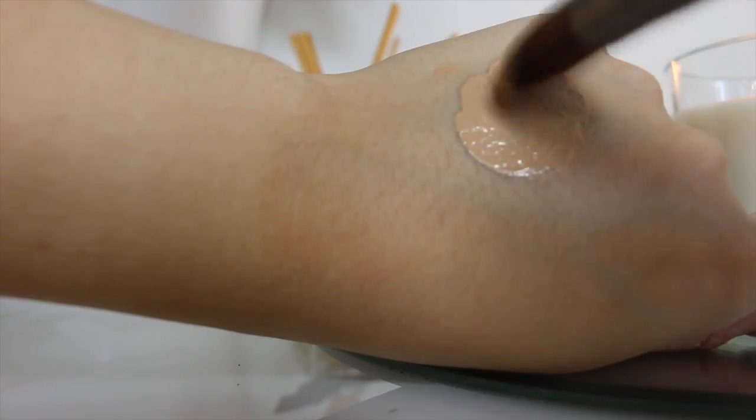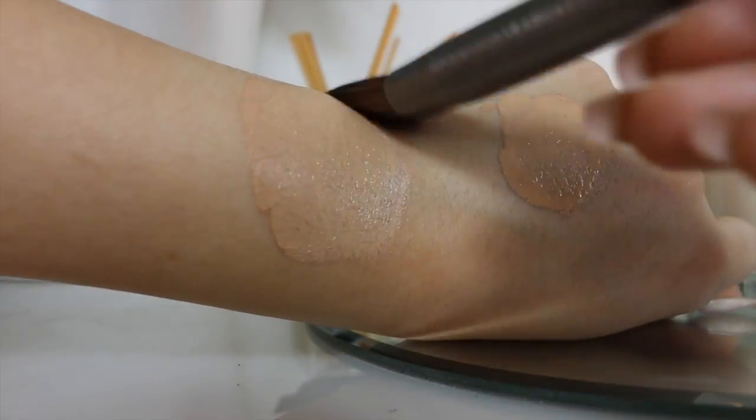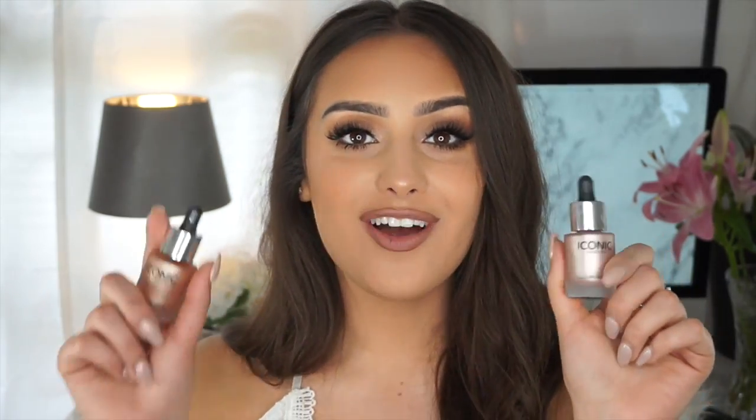If you've got oily skin, don't use too much because you're probably naturally glowy anyway. The illuminators I use are both from Iconic London. I use the original — I feel like it goes well with my skin tone. For a more fair complexion or if you just want more glow, I'd recommend the shade 'Shine.' I'll leave everything I've used in the description below.